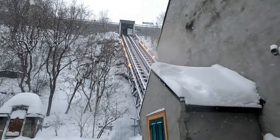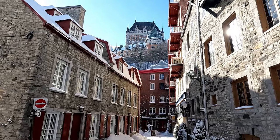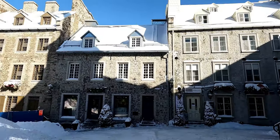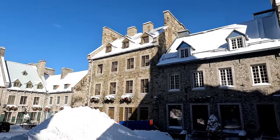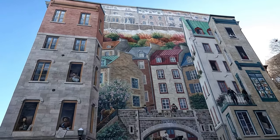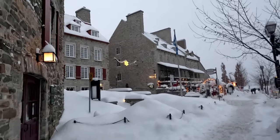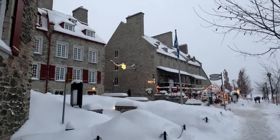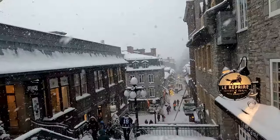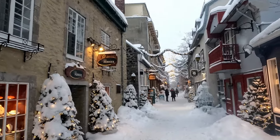This is the bottom of the funicular. This cute area we're in right now is called the Quartier Petit-Champlain. Champlain is actually the guy who founded this area. He came from France and it was established in 1608. This is the oldest town in North America north of Mexico. Walking here in town makes me feel like I'm in a Christmas movie with the snow and the old buildings — it's so cool.